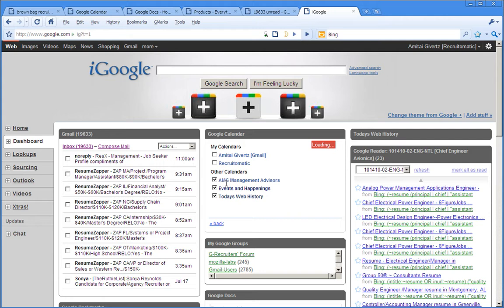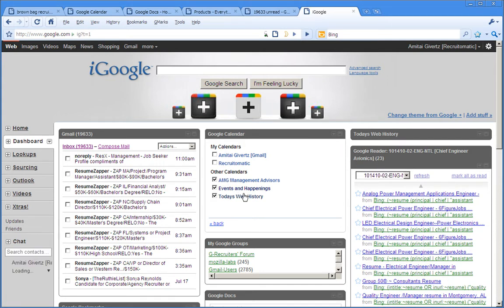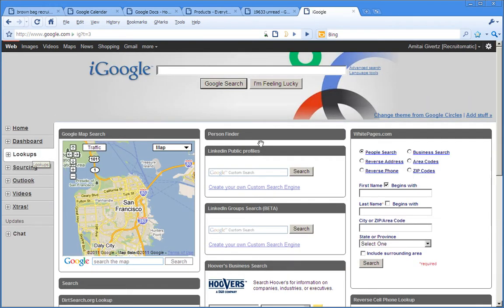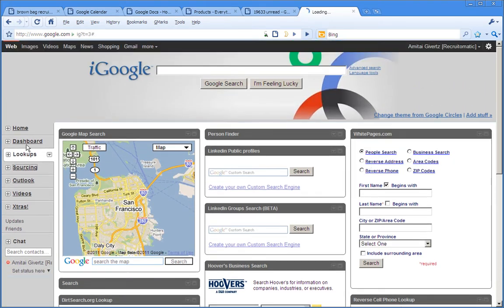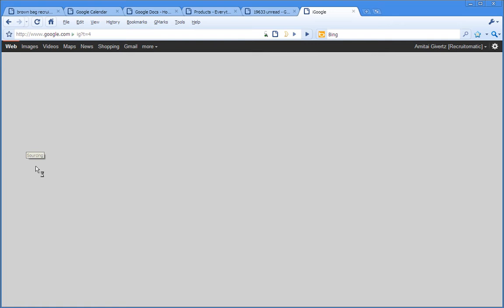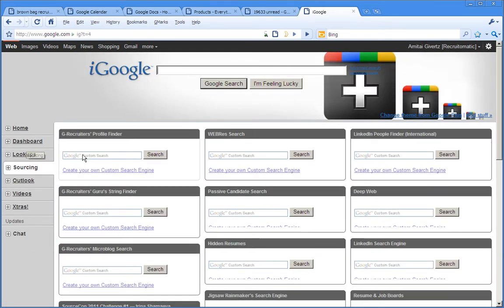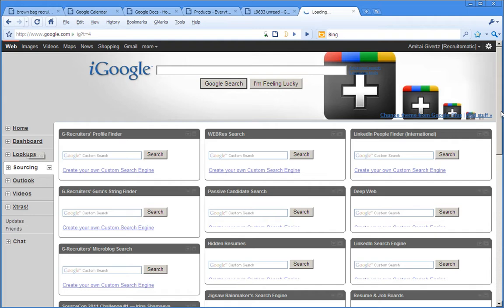Here you can see we have a new theme for the dashboard page called Google Plus. On the lookups page we are sporting a second Google Plus inspired theme called Google Circles. On the sourcing tab, more important than the theme are the numerous custom search engines we've added, and we are indebted to the many people who have contributed their custom search engines to this particular tab.